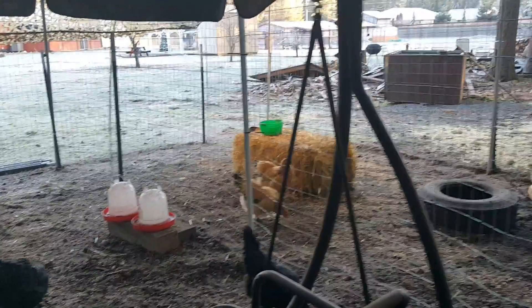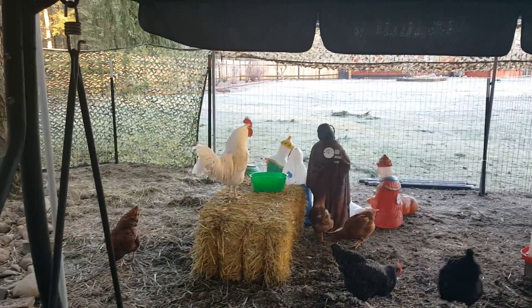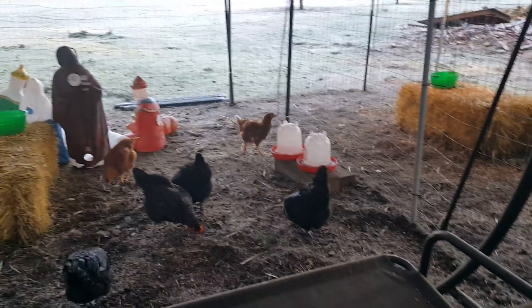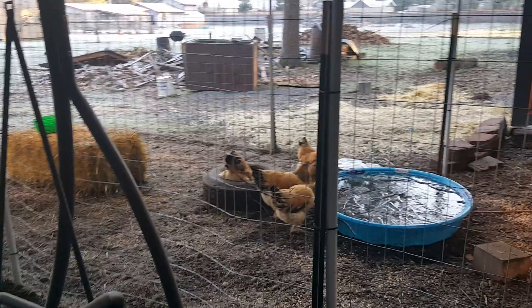This is every morning, come cold or warm. We do sometimes let them free range, but we have to be outside with them. We do have a little hawk problem in the area — that's why we built more of an enclosure.